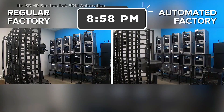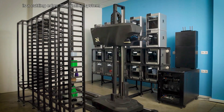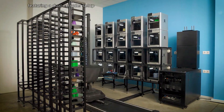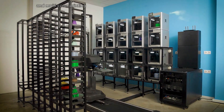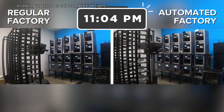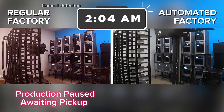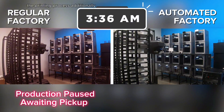The 3DHR Bamboo Lab FDM Automation is a cutting-edge 3D printing system designed to enhance efficiency and ease of use in additive manufacturing. Featuring a dual-extruder setup, the Bamboo Lab allows for multi-material and multi-color printing, enabling users to create complex designs with varying properties and aesthetics. It is equipped with advanced features like automatic bed leveling, filament detection, and a robust user interface that simplifies the printing process.